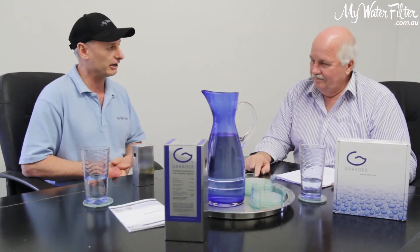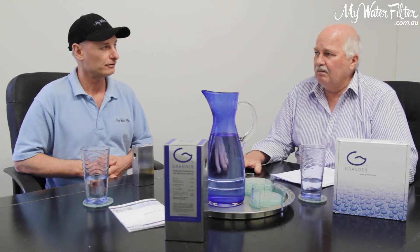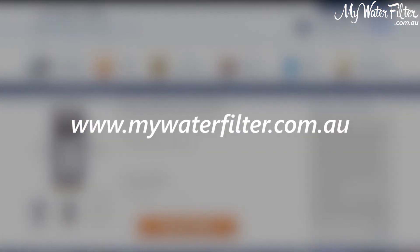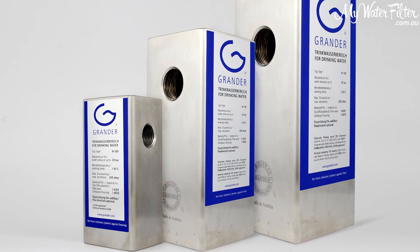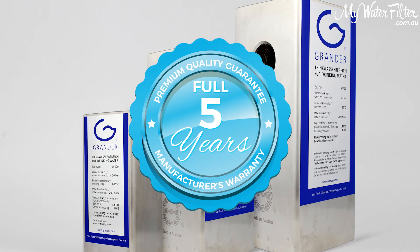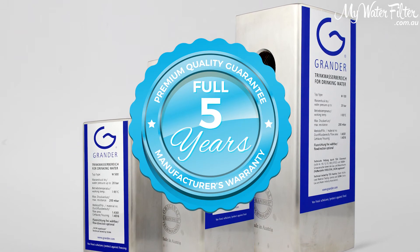I have also interviewed Wayne from Grander Australia where we talk about the Grander whole house units in more detail. Make sure you check that out on our product page at mywaterfilter.com.au. They are all maintenance free with no ongoing running costs and they come complete with a full five year manufacturer's warranty.